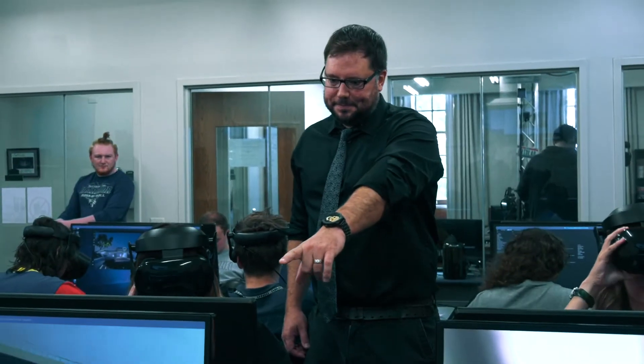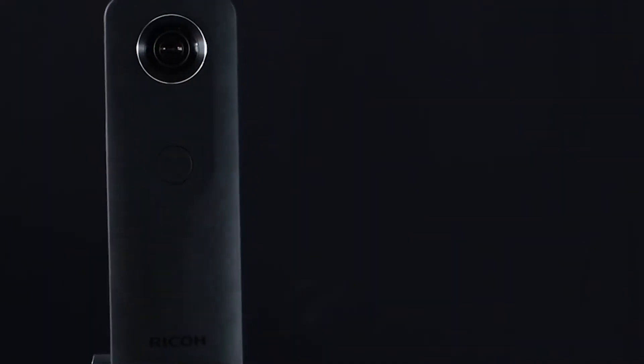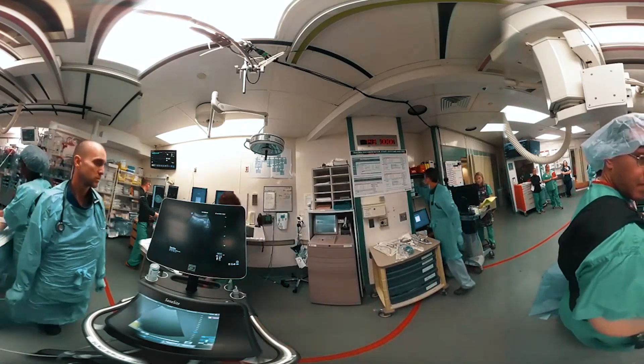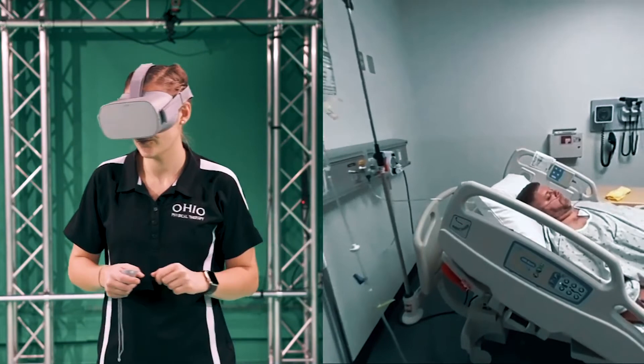A great example: my area of specialty is 360-degree video, and we've been working with a lot of different healthcare providers as clients. We find that we're figuring out how to use this technology — camera use — and then put it into training and simulation.